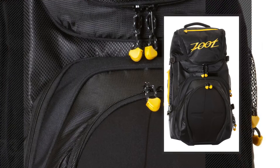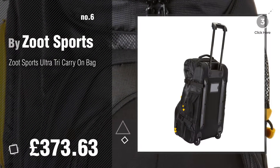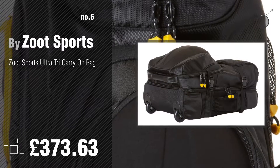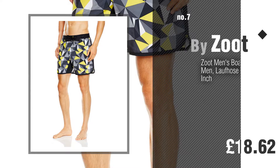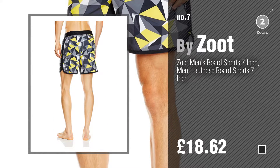Number 6, buy a Zoot Sports. Number 7, buy a Zoot. Click the circle to find more amazing products and gift ideas.